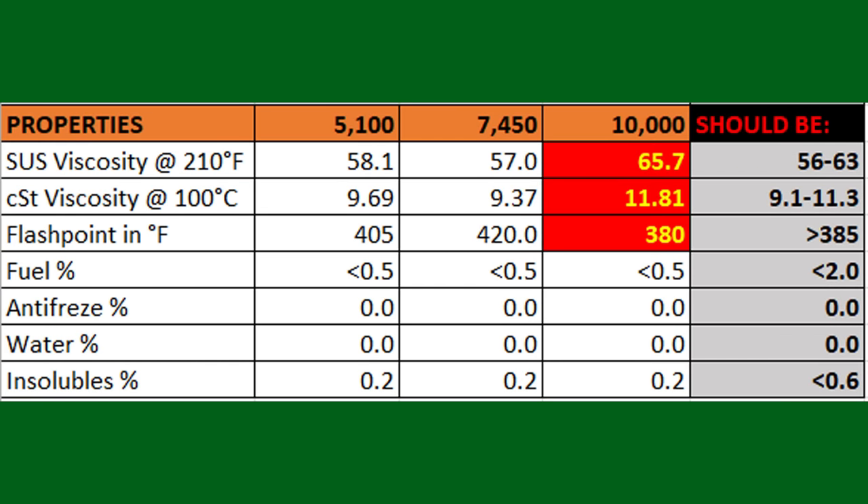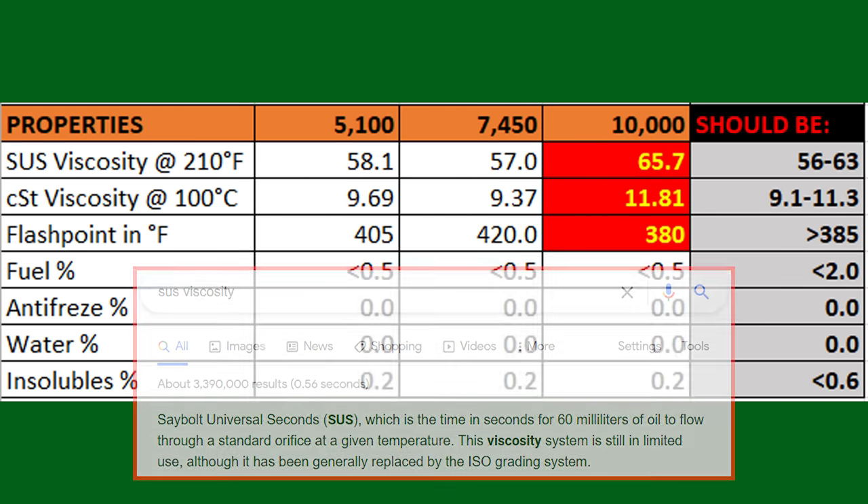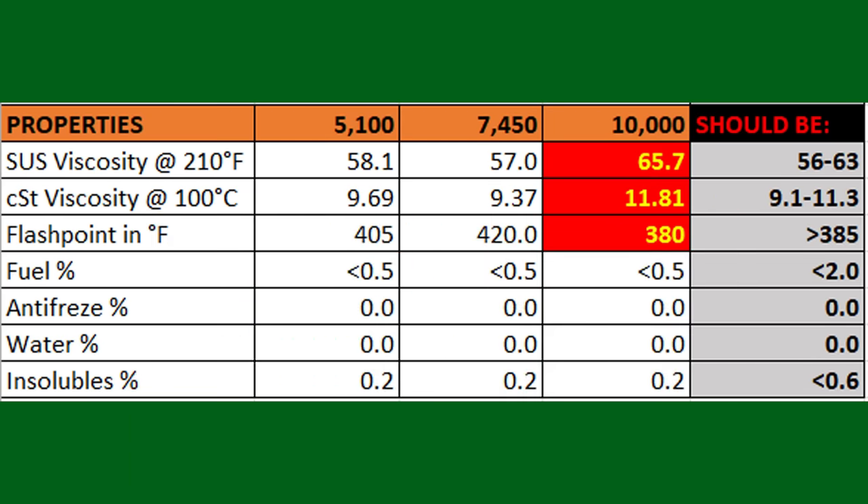Looking at the oil properties, the 10,000 mile sample was the only one that fell out of spec. Both measurements of viscosity showed an increase, and the flashpoint had also noticeably decreased in the 10,000 mile sample. Overall, it looks like there isn't really a significant difference between the samples done at 5,000 miles and 7,500 miles, but the 10,000 mile sample shows extreme signs of deterioration in some categories.